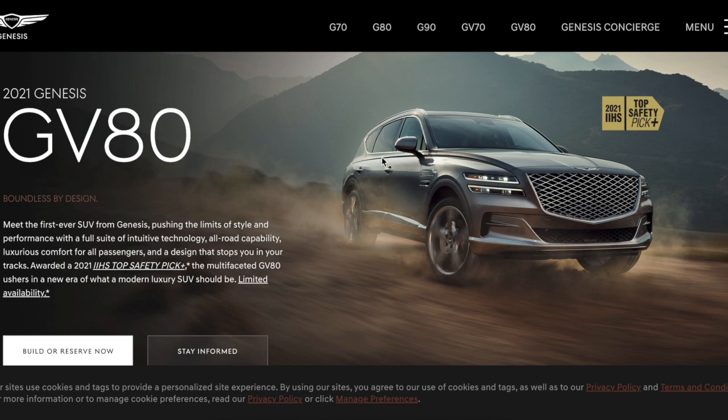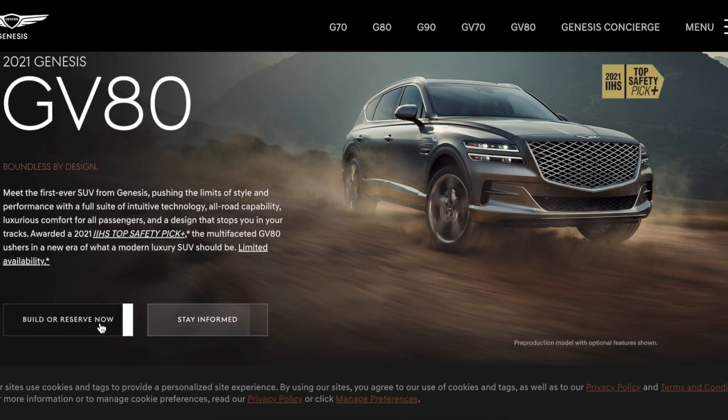Oh, the grill is flinging back too — I cannot get over how good this car is designed. Let's build or reserve now.